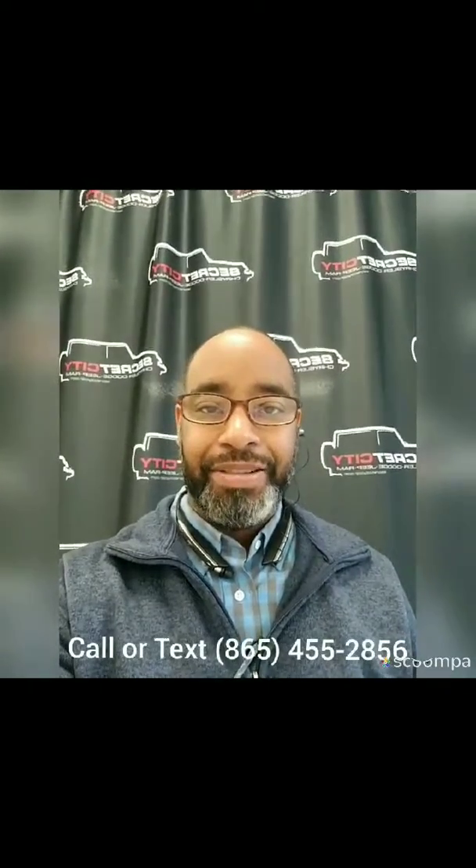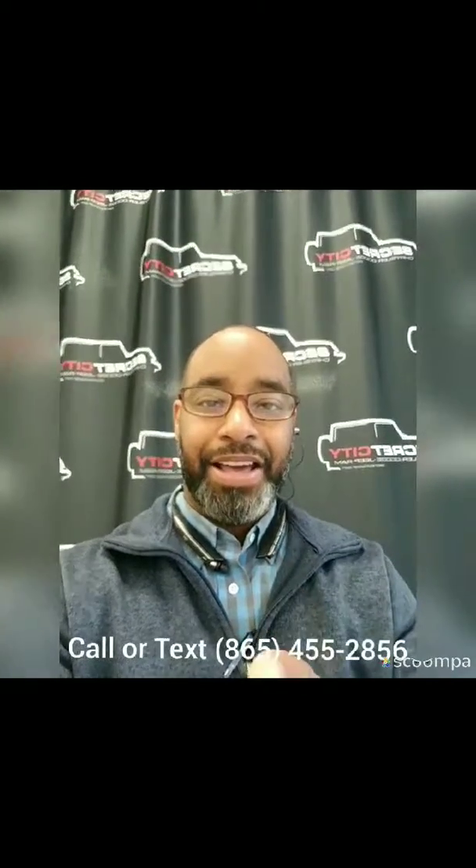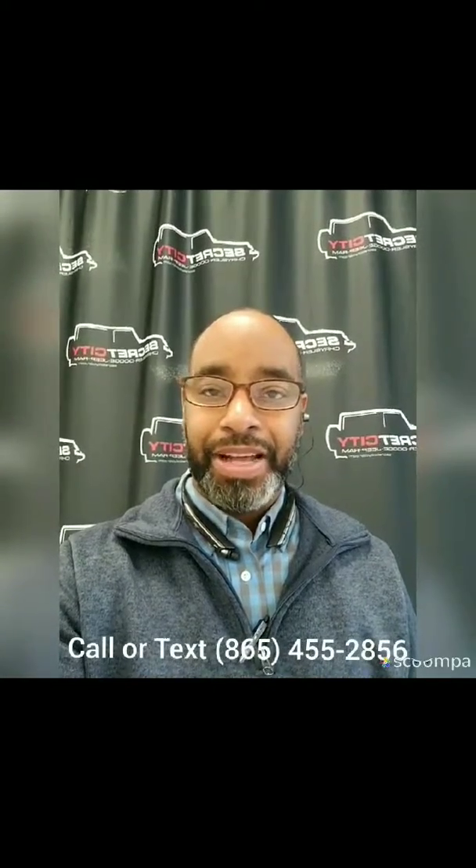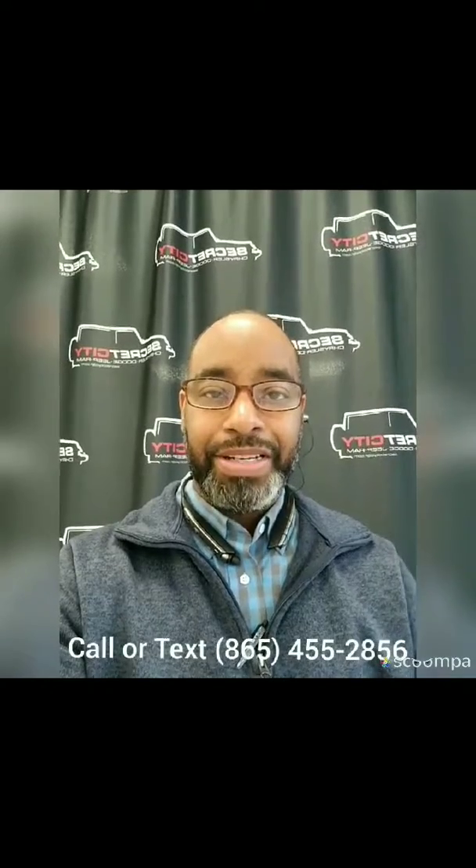Hey, this is Gerard here over at Secret City and I wanted to personally say thank you for choosing us. We're about to take a look at the vehicle that you selected. You now have my information at the bottom of the screen — if you have any questions, please don't hesitate to give me a call or text.